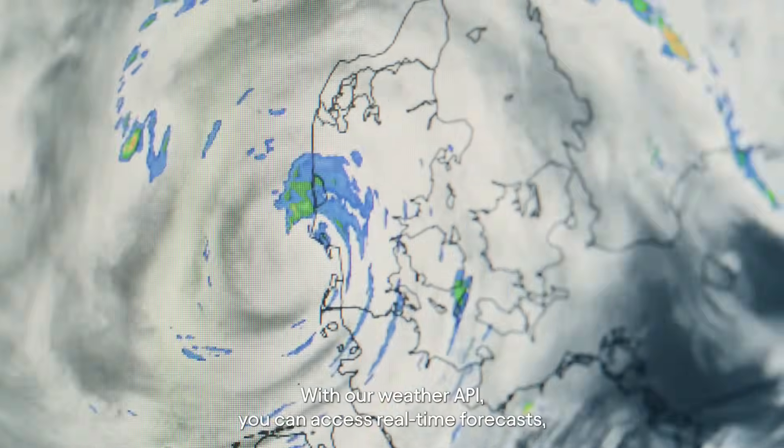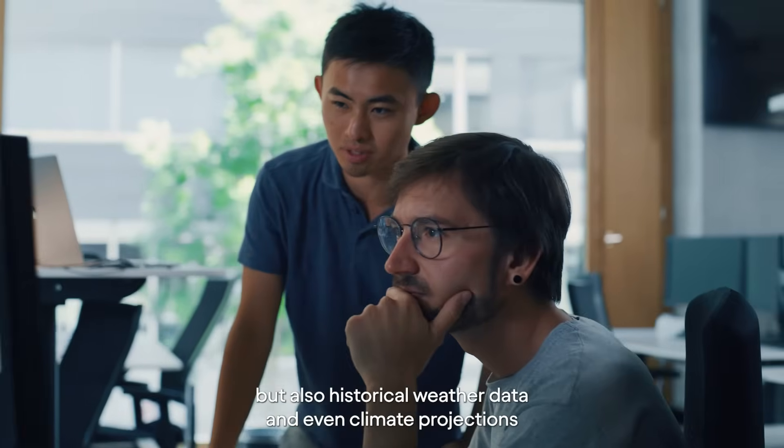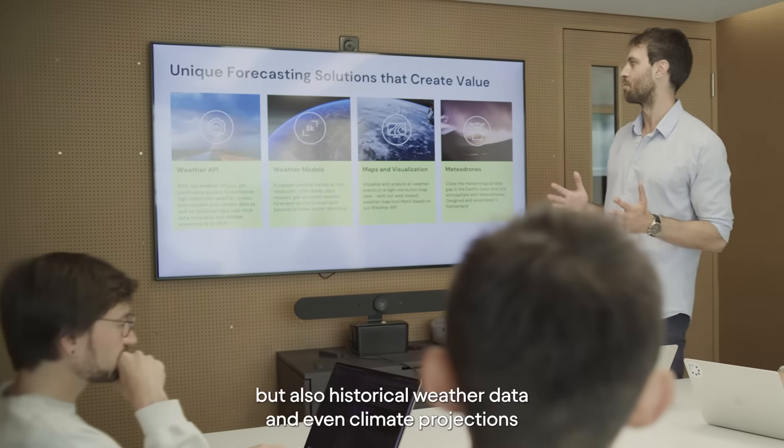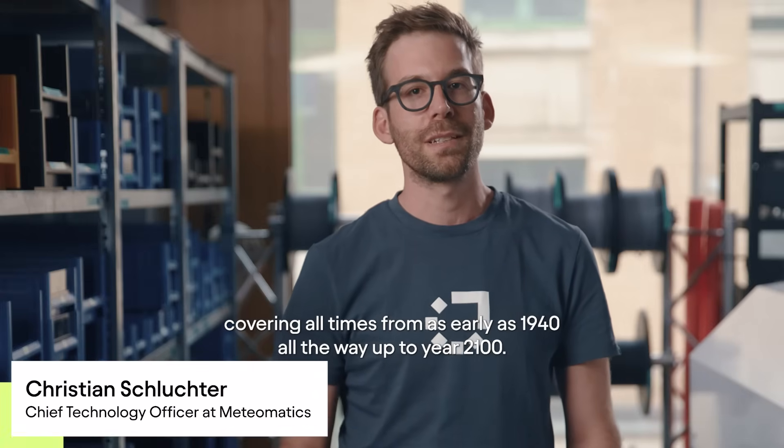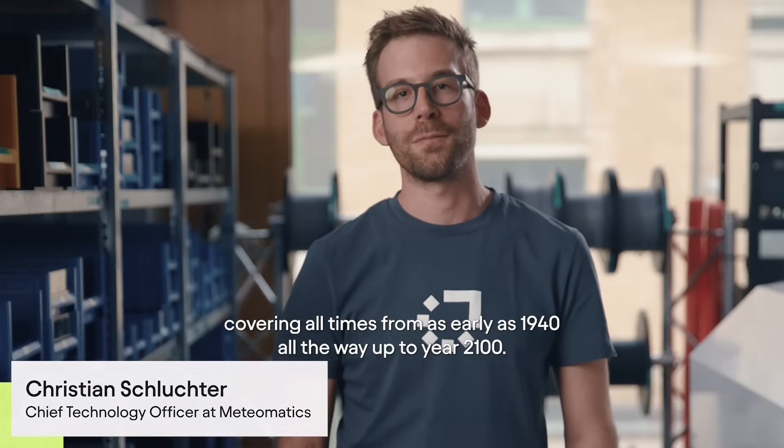With our weather API you can access real-time forecasts, but also historical weather data and even climate projections, covering all times from as early as 1940 all the way up to year 2100.